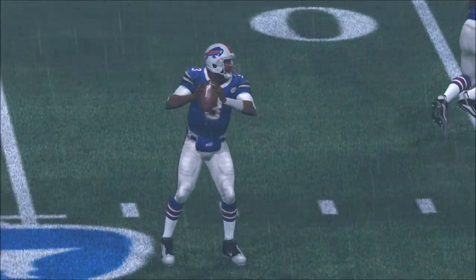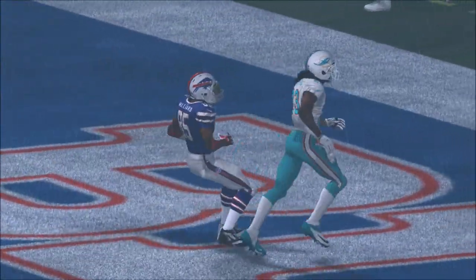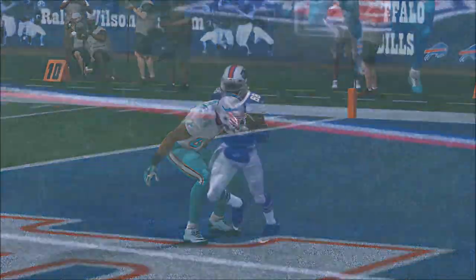What a memorable match, a memorable game — this truly was. For Phil Simms, Danielle Bellini, and Larry Ridley, Jim Nance saying so long for now. And we leave you with the GMC Never Say Never Moment of the Game.